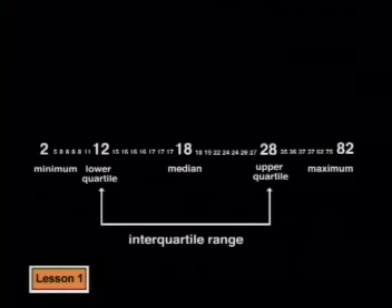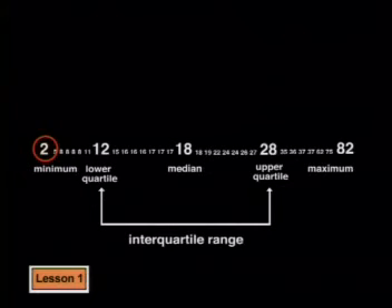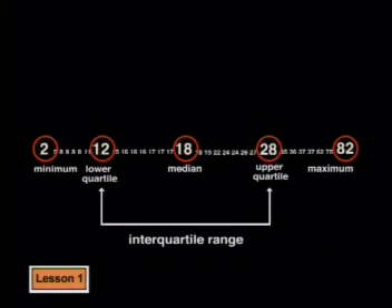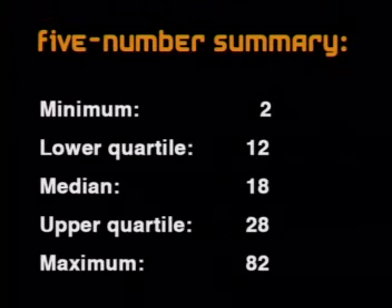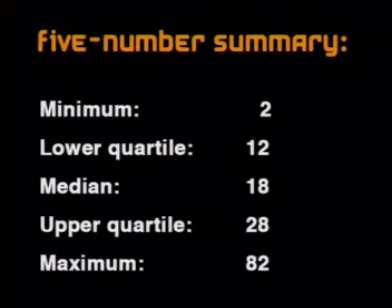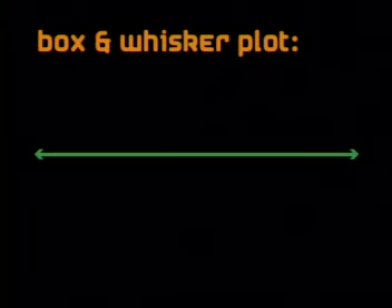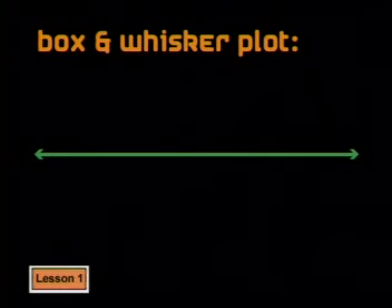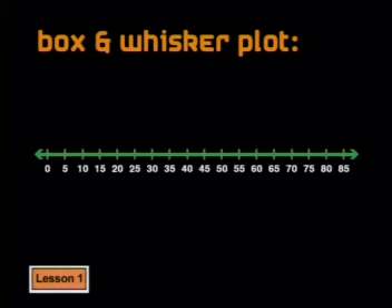We've identified five important numbers from our set of data: the minimum value of 2, the lower quartile of 12, the median of 18, the upper quartile of 28, and the maximum value of 82. These five numbers give us information about the whole set of data — we call them the five number summary. One way to represent the five number summary effectively is to draw a box and whisker plot. The first step is to draw a horizontal axis to cover the range of values — in this case from 0 to 85. We need to decide on a scale so 85 fits across the page.